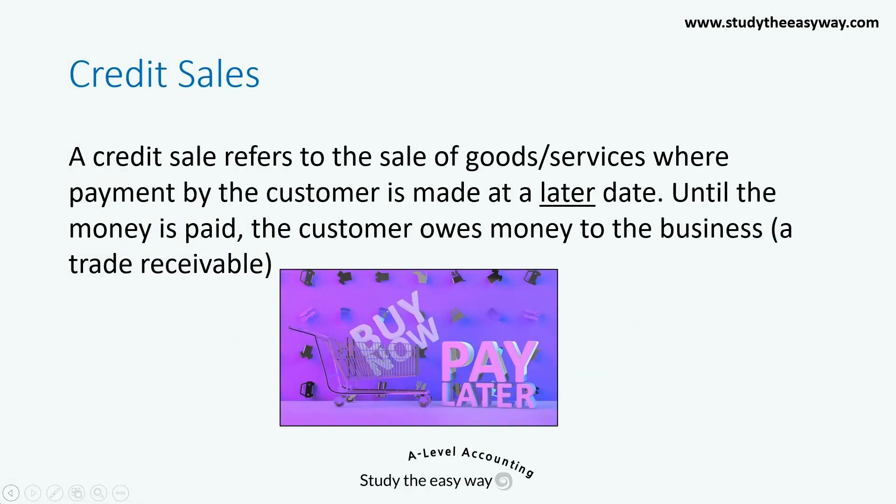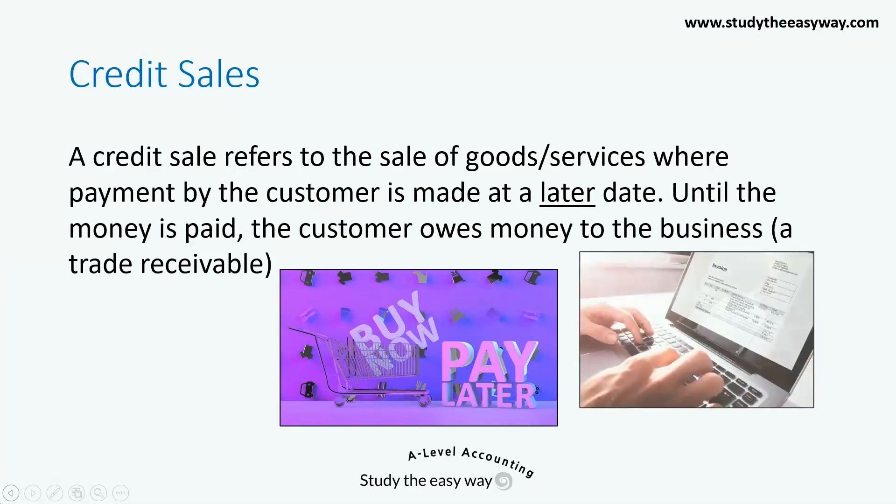A credit sale refers to the sale of goods or services where payment by the customer is made at a later date. Until the money is paid, the customer owes money to the business and this is referred to as a trade receivable. A credit sale transaction is shown on an invoice.